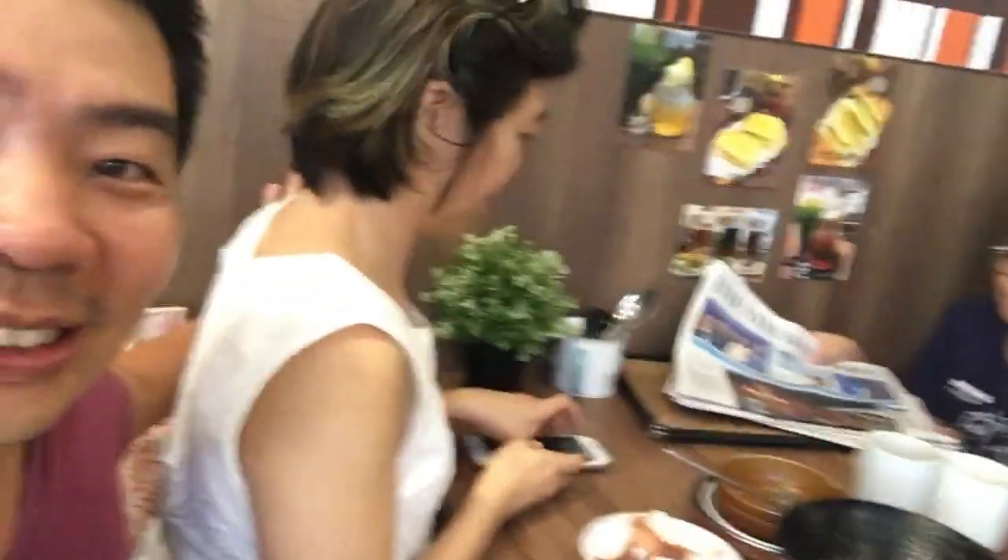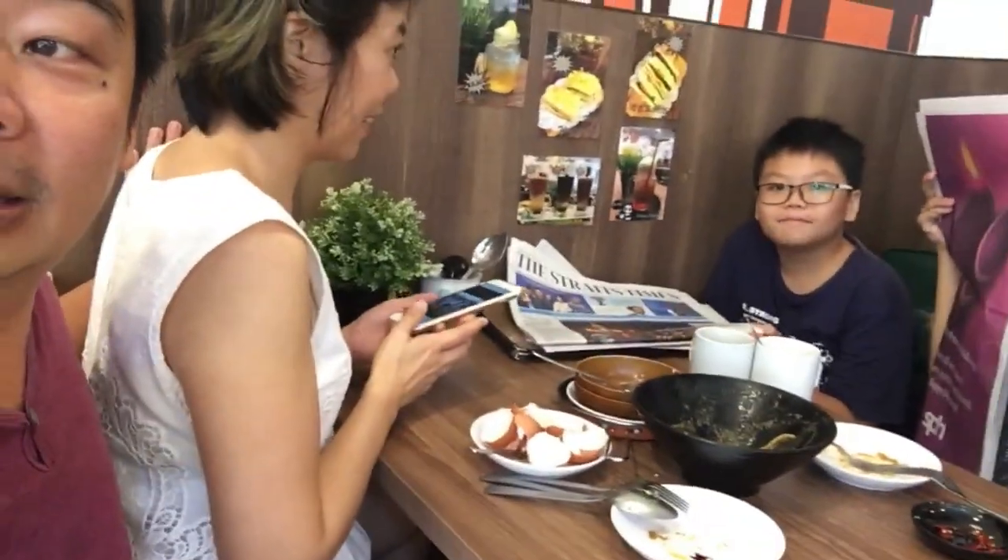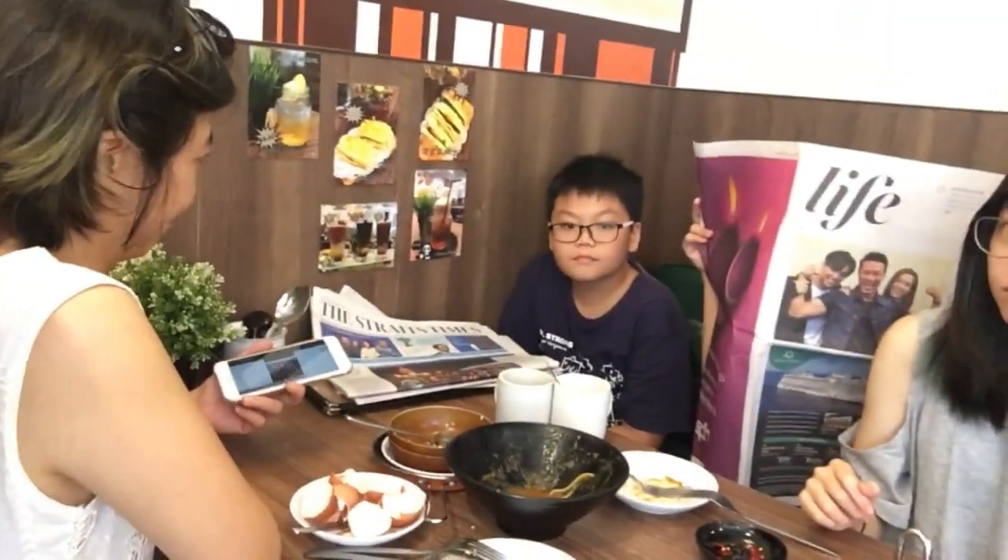We have friends coming over for lunch. We are going to make some special food items. Across the street is the supermarket, so we will be going over to get some food items.